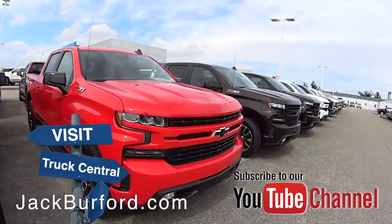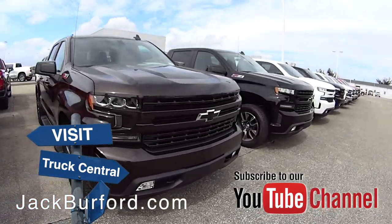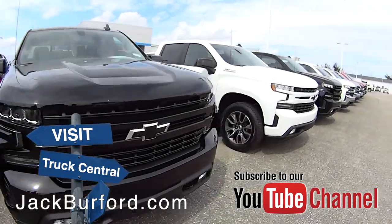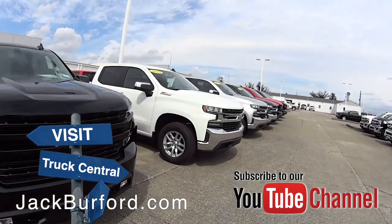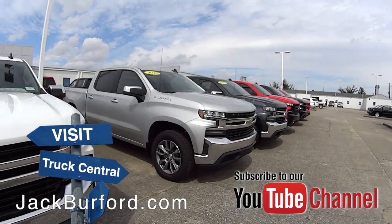You can just take a look, take a drive down through here, see all the beautiful trucks. We've got Havana Brown Metallic, we've got black, white, red as you've seen back there. We've got Shadow Gray Metallic, we've got the blue. I mean, I can just go on and on about this. We've got regular 18-inch wheels, we've got 20-inch wheels.